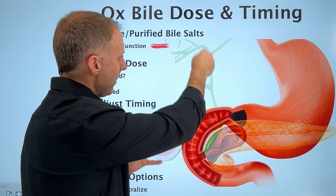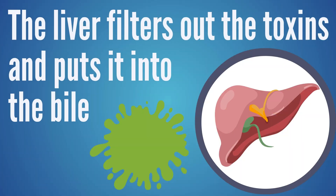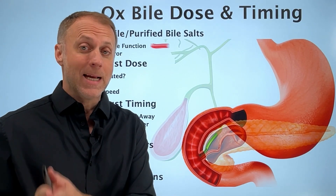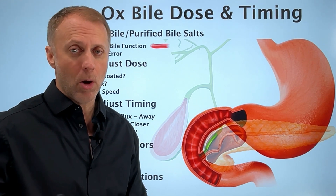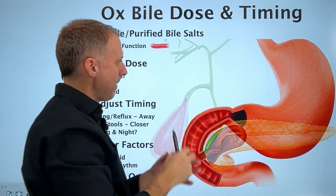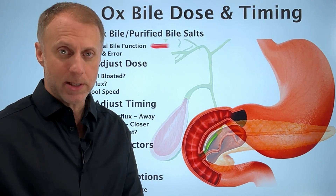A lot of times when bile becomes so thick and sticky that it doesn't flow, it can back up so that bile isn't flowing well even after the gallbladder is removed. You really want bile to flow because the liver filters out toxins and junk and puts a lot of that into the bile so it can carry those toxins out through the intestinal tract — that's the main detox pathway for the whole body. If it's too backed up, the body isn't really detoxing like it should. There are five ways to improve bile flow linked in the description, which could reduce the need to supplement with ox bile.